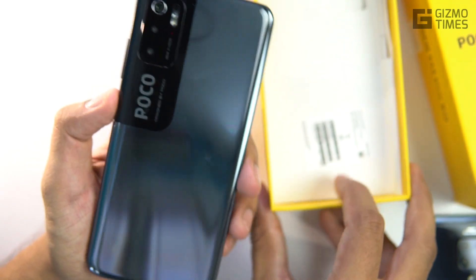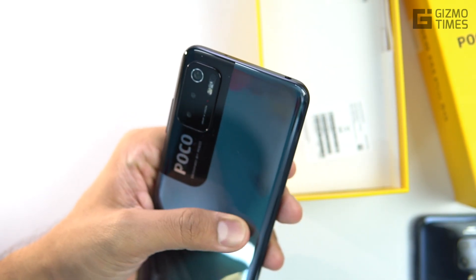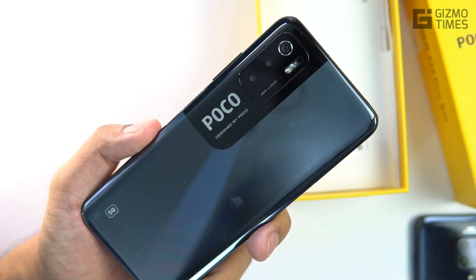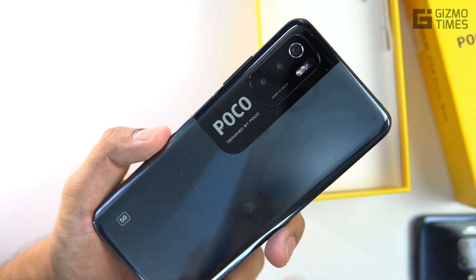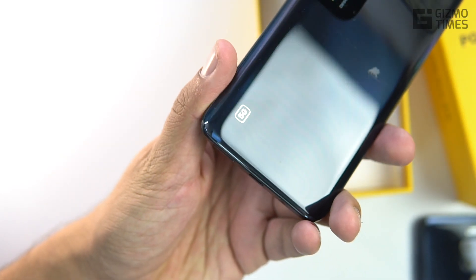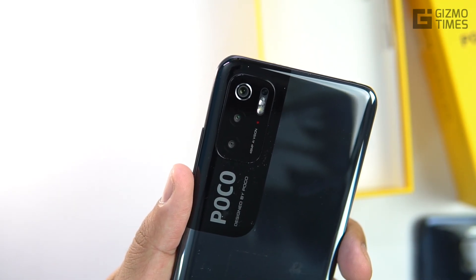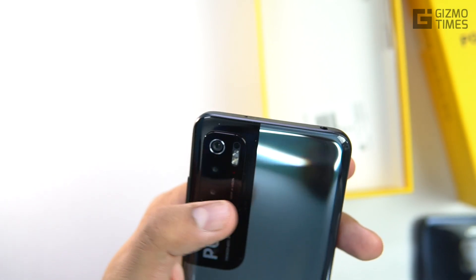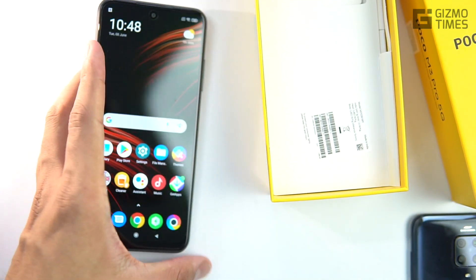This is a refreshing design that POCO has brought in, similar to what we saw with the M3. You'll notice the large POCO branding on the back — some users may not like it, but it's contained within a specific area and doesn't fill the entire back. There's a '5G' branding towards the bottom, and the triple camera combination — 48MP primary, 2MP depth, and 2MP macro. There's also a 360-degree light sensor present on the back and front of the device.